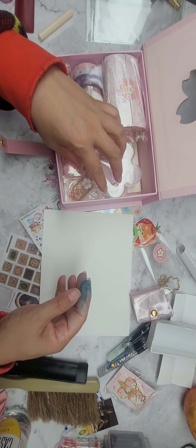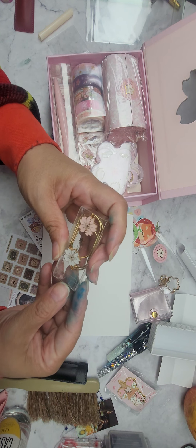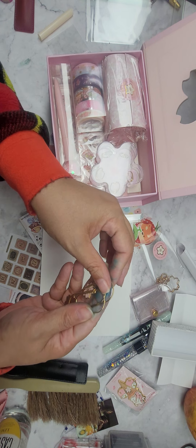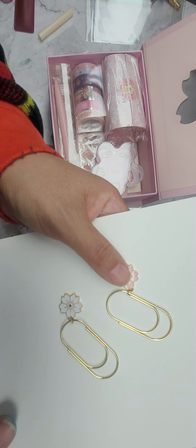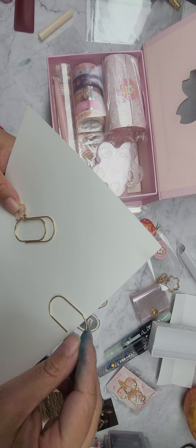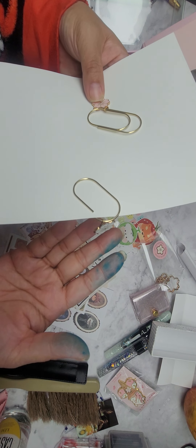We have paper clips — I always need paper clips! And these two are gonna look beautiful — little metal enamel charms with the pink and white sakura flower. These are huge! Super cute, so they can just hang off the side of your journal.